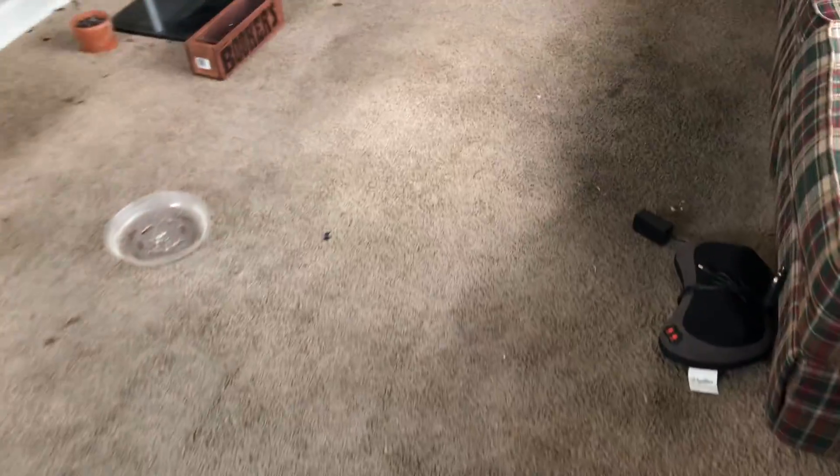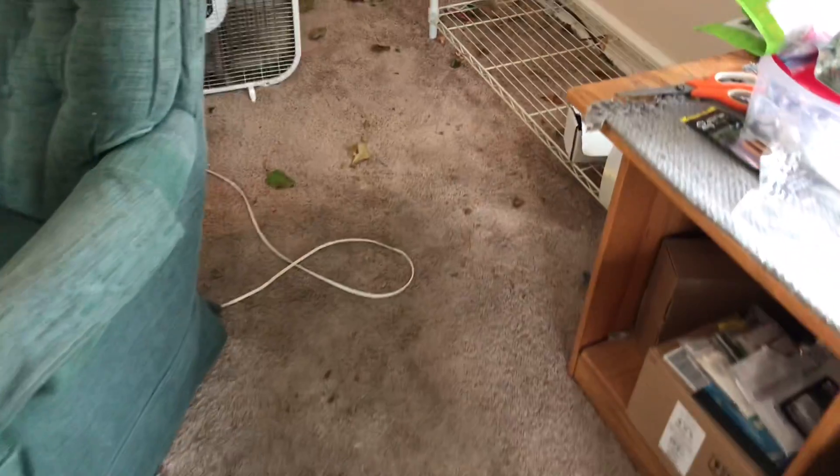This is the living room. The carpet is badly stained and will need to be replaced. The walls will also need to be painted.